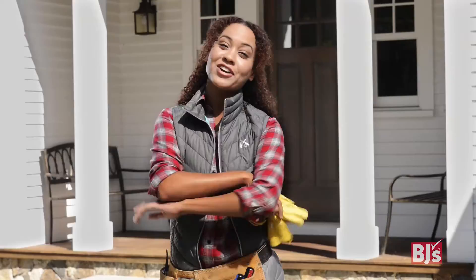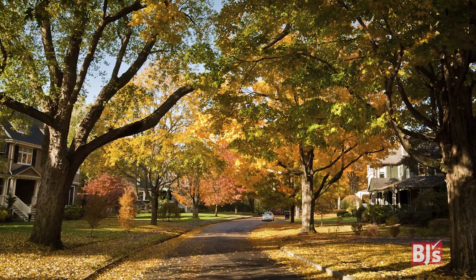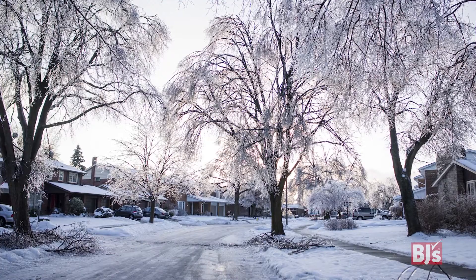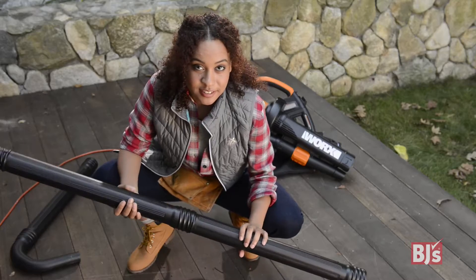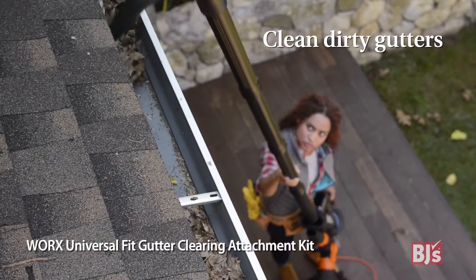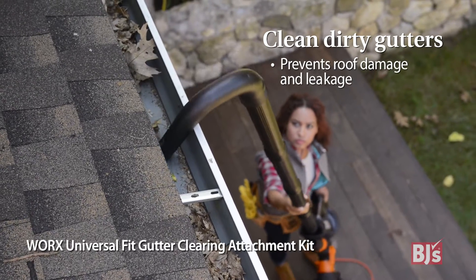Fall and winter are right around the corner, and if this year is anything like last year, BJ's is ready to help you take it head-on. To start, I like my ceiling stain-free. Cleaning out your gutters prevents any roof damage and leaking in the snow and rain.